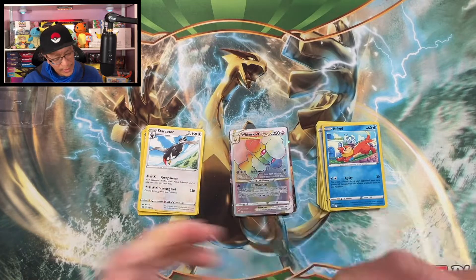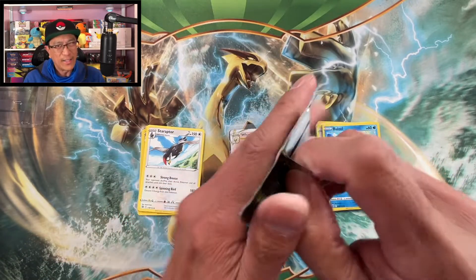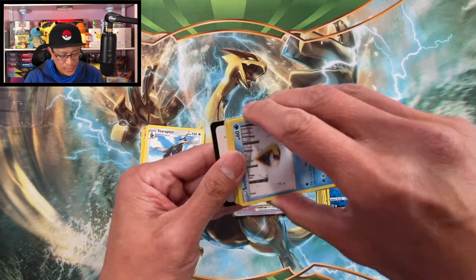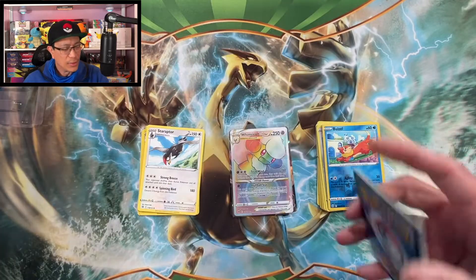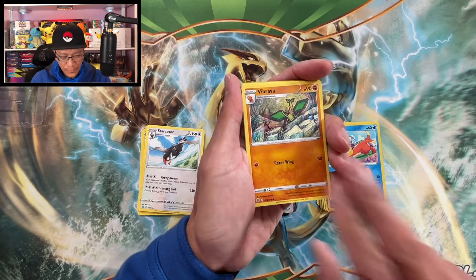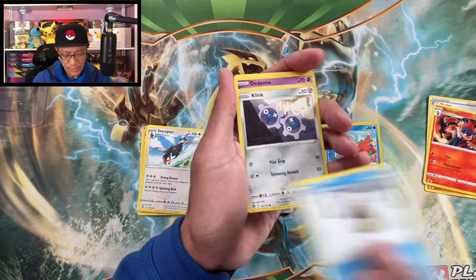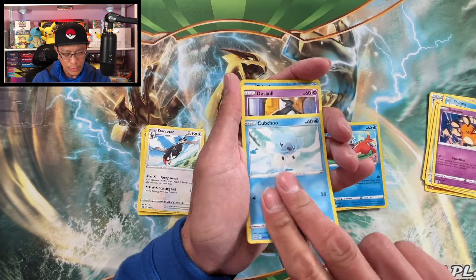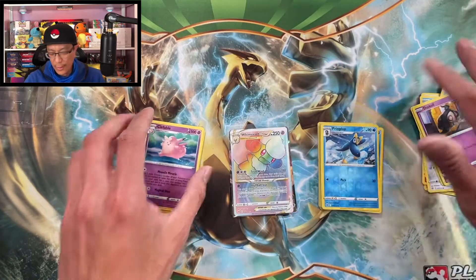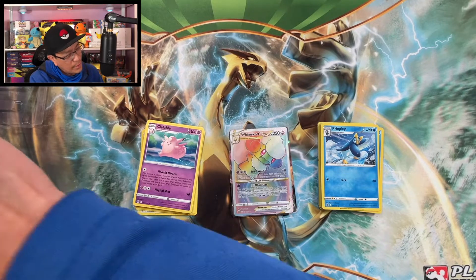Pikachu blister single pack blister — let's go! Like I said, I think the Shaymin pack has the hits, so you might want to grab the Shaymin packs if you have a chance. Fighting Energy to start: Vibrava, Cafe Master, Monferno, Snom, Clink, Cubchoo, Duskull, Piplup — reverse holographic, Clefable — wow! At least we pulled a secret rare from one of these single pack blisters.